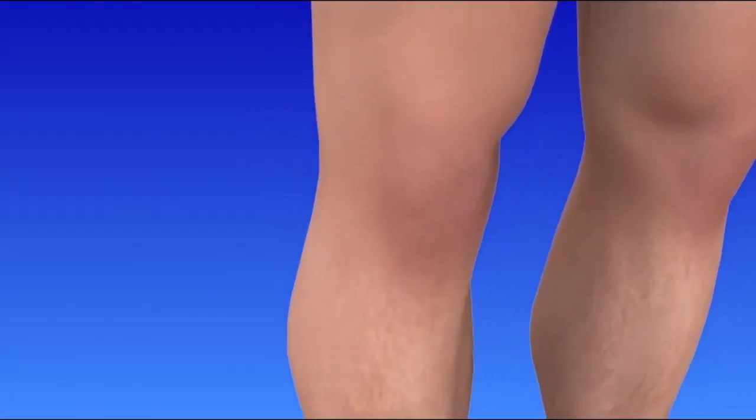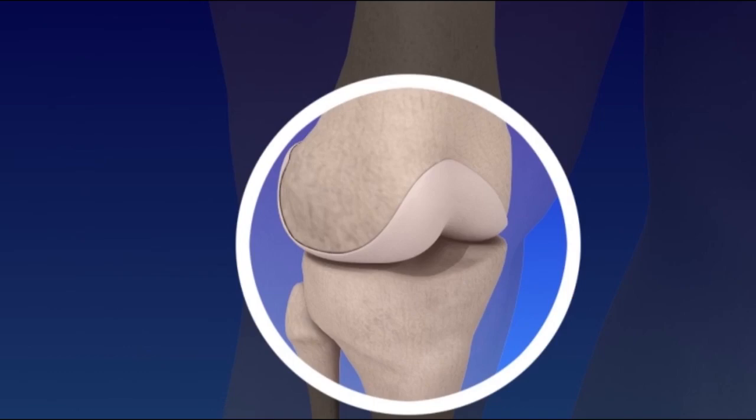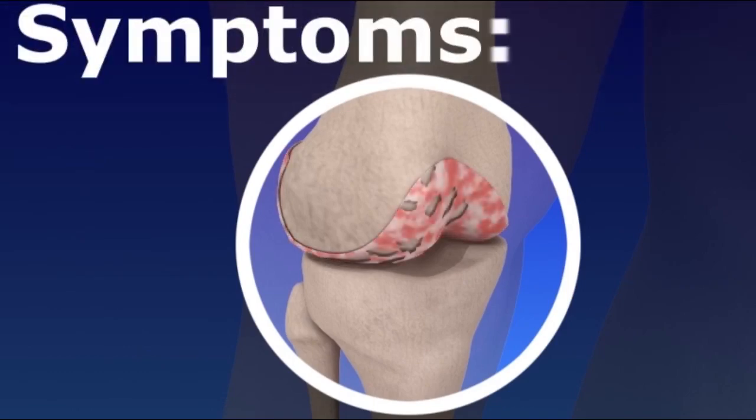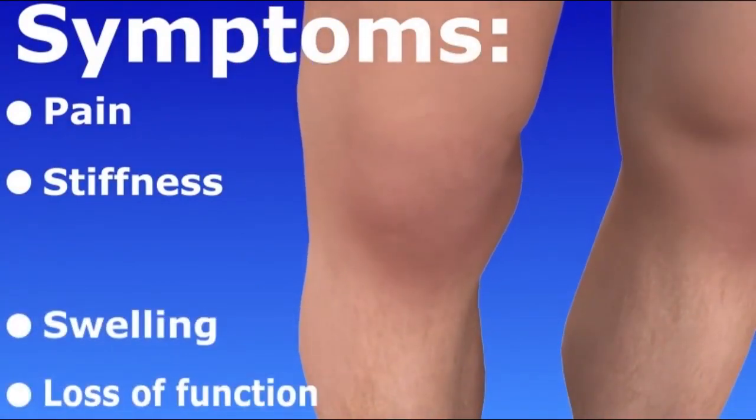Knee problems can occur from injury, aging, wear and tear, or disease such as arthritis. Arthritis causes protective cartilage to wear away, leading to painful bone-on-bone rubbing, knee stiffness, swelling, and loss of function.